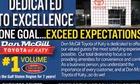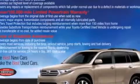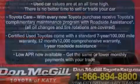A push-button ignition, an engine immobilizer theft deterrent system, and the navigation system will help you get from point A to point B on time.